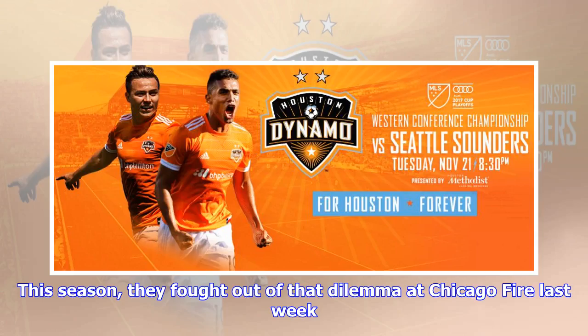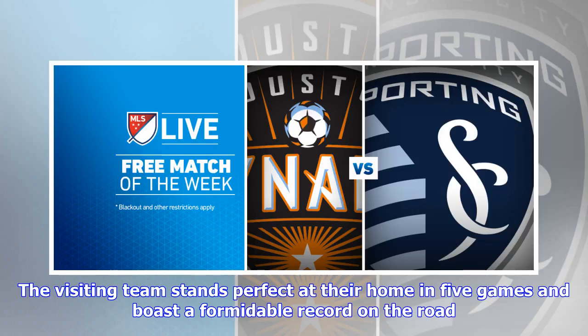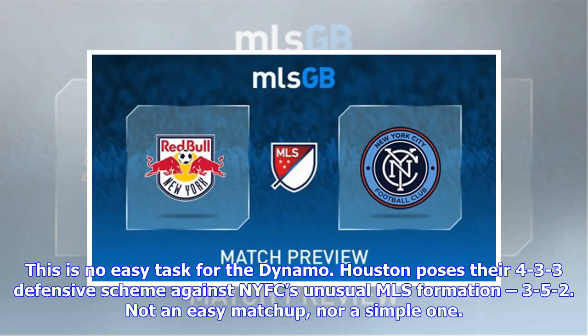This season they fought out of that dilemma at Chicago Fire last week. Now they meet a top competitor in New York City FC. The visiting team stands perfect at their home in five games and boasts a formidable record on the road. This is no easy task for the Dynamo — Houston poses their 4-3-3 defensive scheme against NYCFC's unusual MLS formation, 3-5-2. Not an easy matchup, nor a simple one.